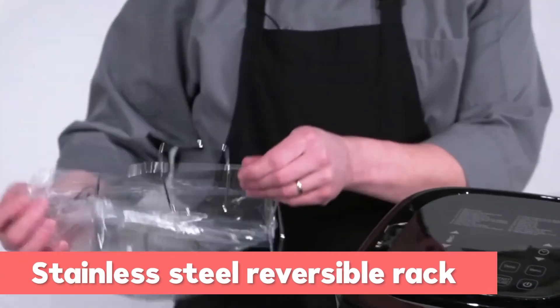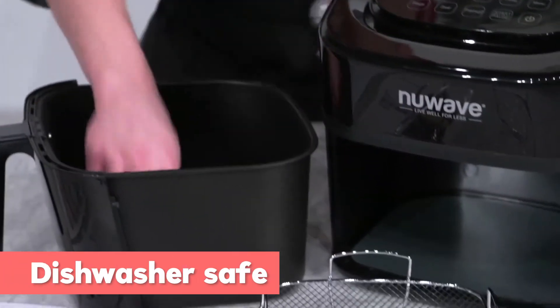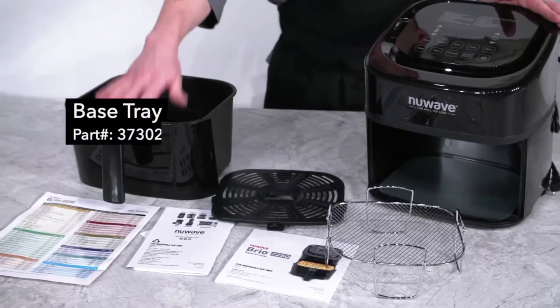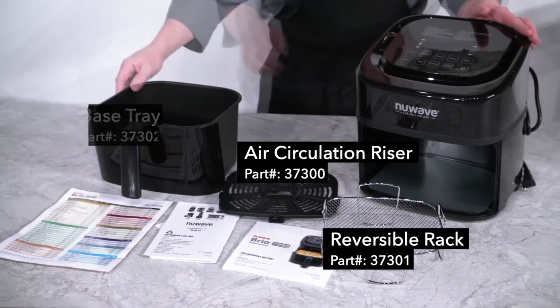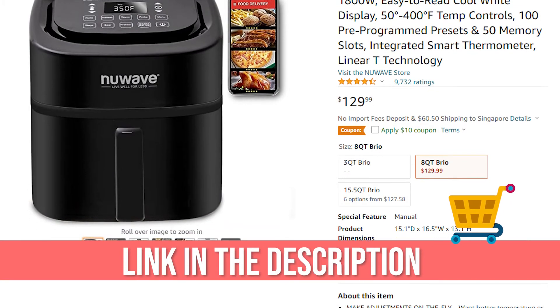The premium stainless steel reversible rack allows for multi-layer cooking. All oven dishes are safe and cleanup is a breeze. Overall, it's an excellent air fryer that is perfect for busy households, including every facility, and anyone looking to buy this product would be getting a good deal.